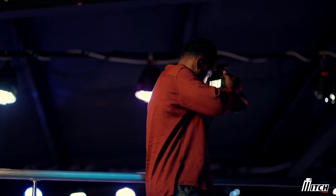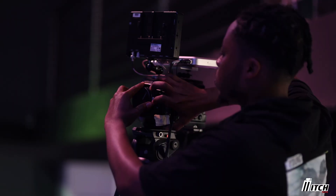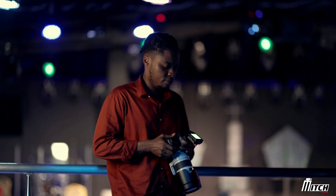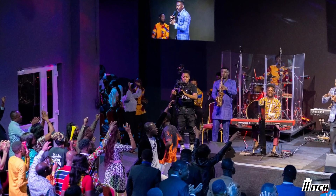I handle cameras of various types, such as DSLR cameras, camcorders, and broadcast cameras. As I look forward to owning one of the big movie production houses worldwide, I channel so much energy into filmmaking.